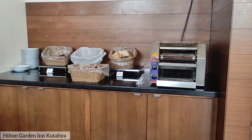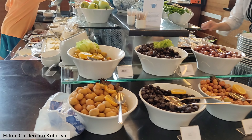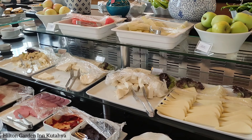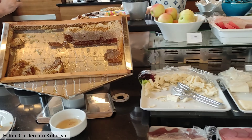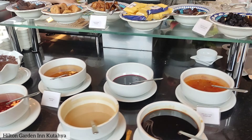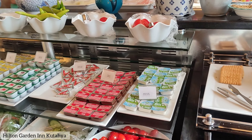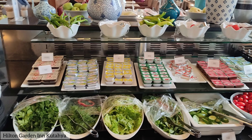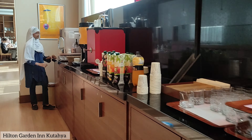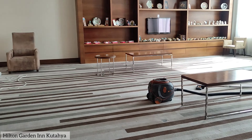As we entered the buffet area, the first thing we saw was the salad corner filled with all different types of olives. Right next to it we found a variety of cheeses ranging from soft and creamy to hard and sharp. There was also fresh honey, delicious spreads including jelly, honey, and chocolate, and adorable little packets of chocolate butter and cheese in small containers. In the drinks section, we found everything from freshly brewed coffee to a variety of fruit juices.